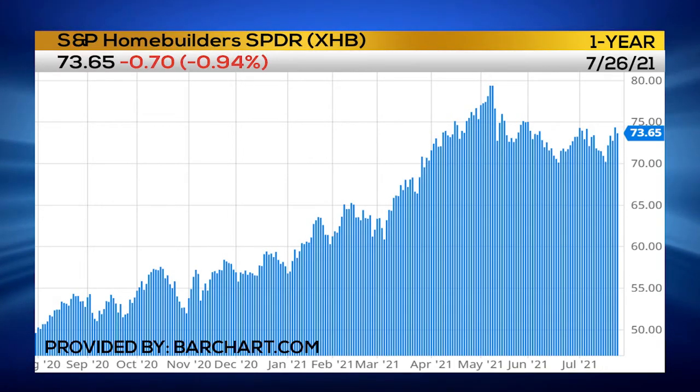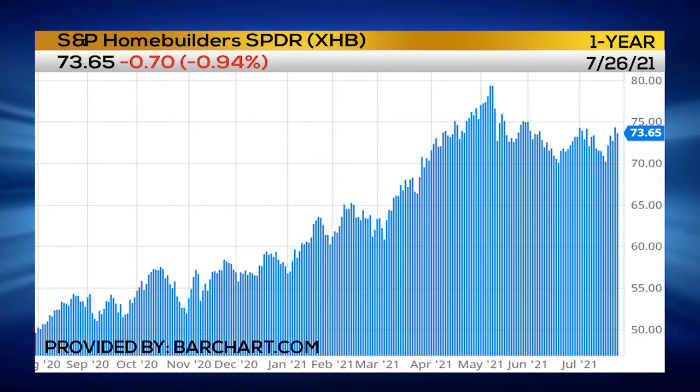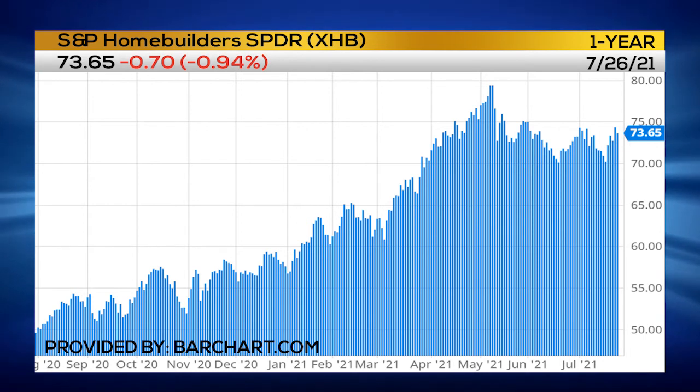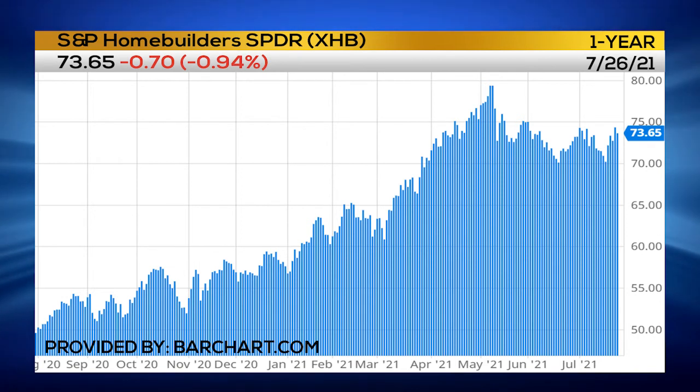The XHB ETF has got roughly a 22% upside move over the next three to four months, bringing that up to roughly $90 a share. It's something I'm keeping my eyes on. I think a lot of people are focusing on the real estate market and homebuilding prices, and this is definitely something that is going to bring more volatility and more potential to make money going forward.